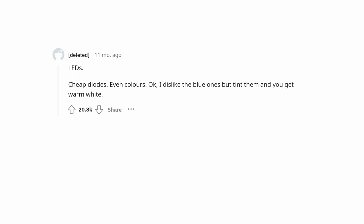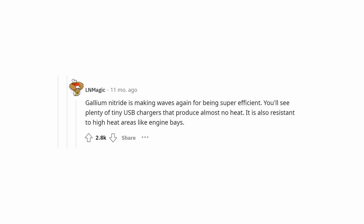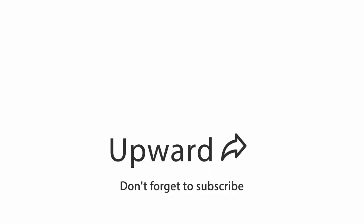LEDs — cheap diodes, even in colors. I dislike the blue ones, but tint them and you get warm white. Blue LEDs are a Nobel Prize-winning invention for how revolutionary they have been in lighting. Gallium nitride is making waves again for being super efficient — you'll see tiny USB chargers that produce almost no heat. It is also resistant to high heat areas like engine bays. In the comments below, you can write what cheap and mass-produced item you think is extremely well designed.